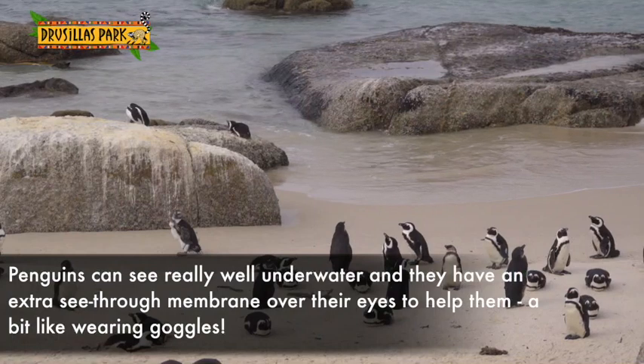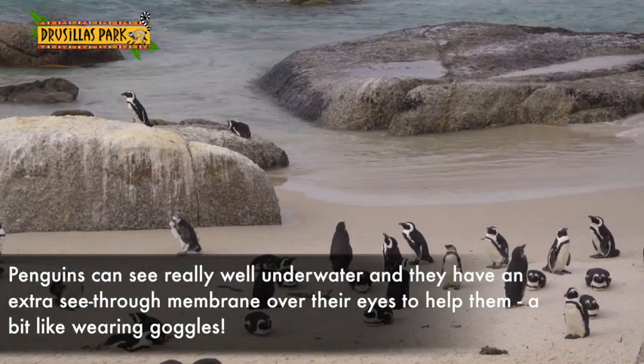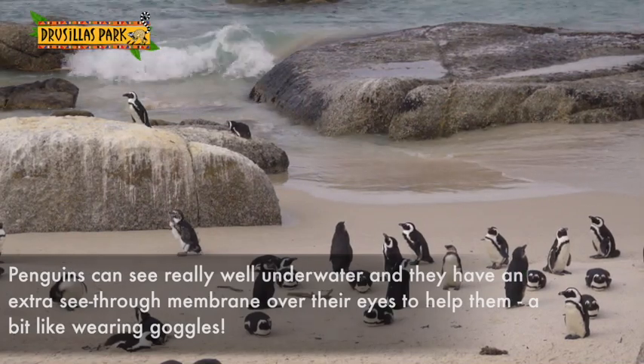Penguins can see really well underwater, and they have an extra see-through membrane over their eyes, which is just like wearing goggles.